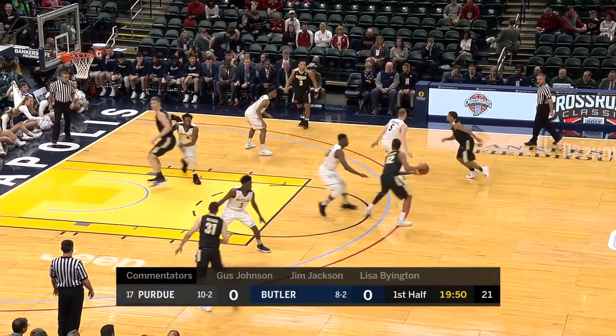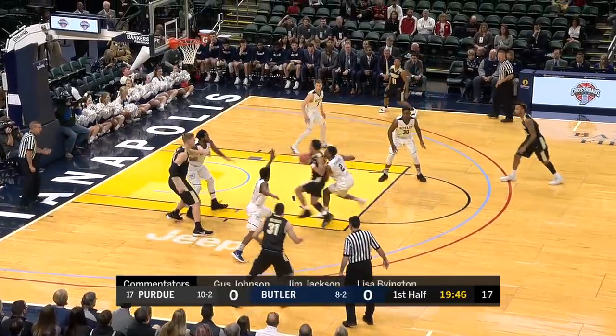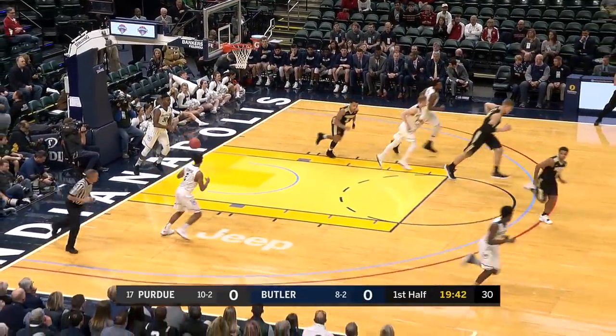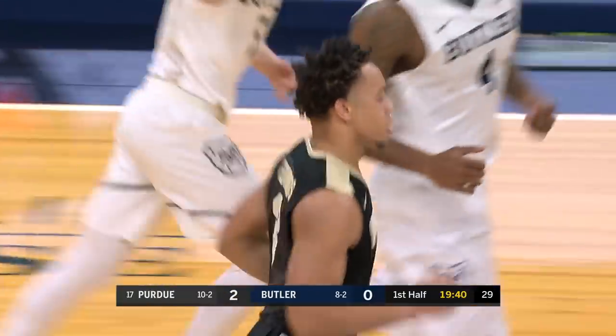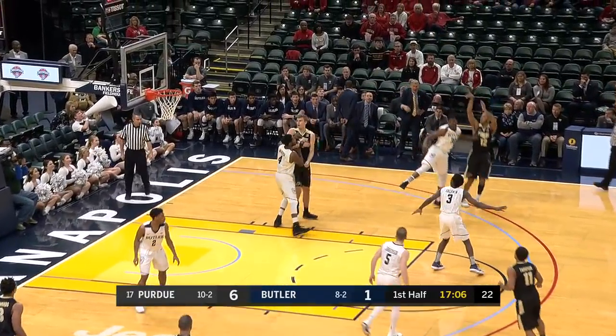Boilermakers control the tip, they swing it inside to Edwards, right hand, up and in. Excellent execution — you see the mantra for one guy, then the next, always there to support each other. Excellent defense in possession.